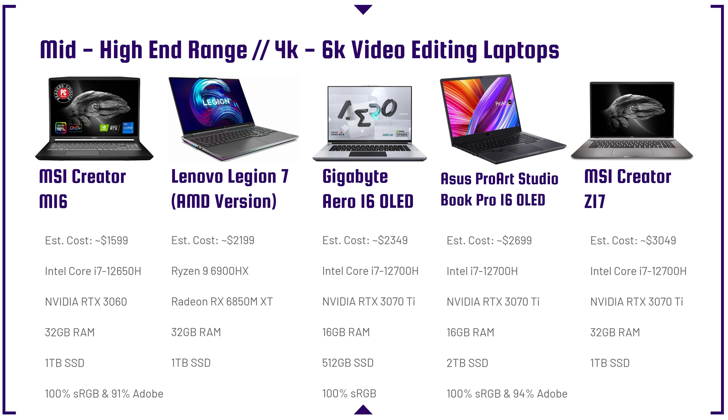The Gigabyte Aero 16 OLED doesn't get a lot of press, but it's well-equipped with the i7-12700H and RTX 3070 Ti, with fantastic color gamut range, great build quality, and great connectivity. However, the fan modes don't work as well as I'd hope — silent mode isn't that silent, and powerful mode isn't that much more powerful. It also doesn't have the best battery life. For better battery life, I'd recommend AMD-equipped options like the Lenovo Legion Slim, Asus ROG Flow X16, or the G14.